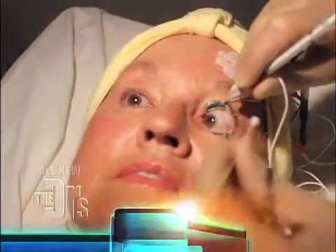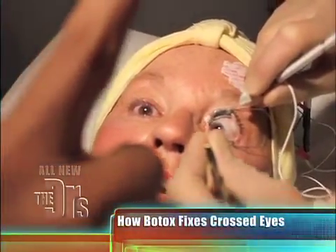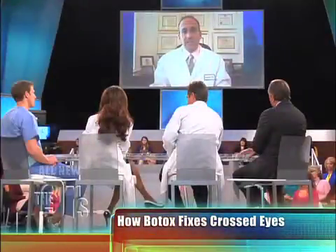Essentially, Botox interferes with the way the nerve talks to the muscle of the eye. That's how you get rid of wrinkles, because the muscles relax — the same thing happens in the eye muscle. The muscle relaxes, so we inject the overacting or stronger muscle to make it relax, and then the eye will move in its position in the orbit to straighten out. It's been used in children, specifically in kids who have very crossed eyes — when they're born, their eyes are just so overtly crossed that it's very obvious. Those kids do have an option of using Botox, and there's a small percent of doctors in the United States who choose that as a first option.